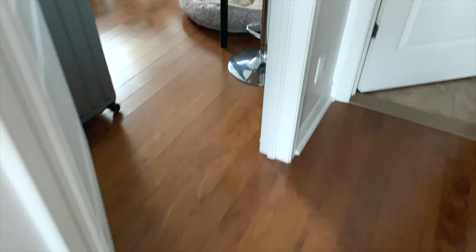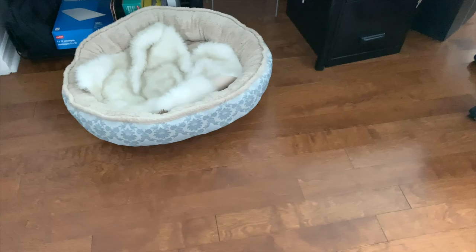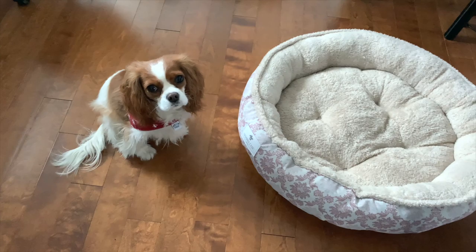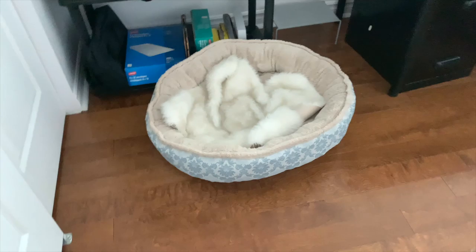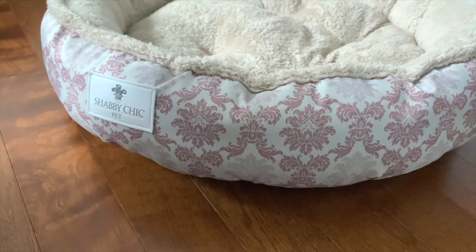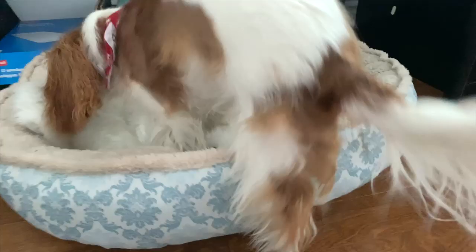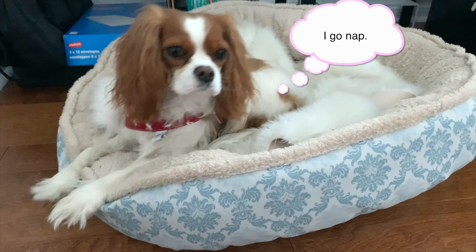We have two beds in the office. These two are from Shabby Chic Pet. If you remember, last year when we were in LA, we went to the launch party of these beds and we were lucky enough to bring two of these home. This is the pink one and this is the blue one. Milton is always in this one. It's very rare that they actually sit in the blue one, but I just think they look really pretty — I love the nice soft floral details on it. And Milton loves to go in this one.